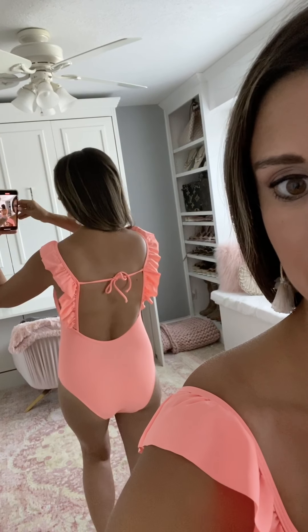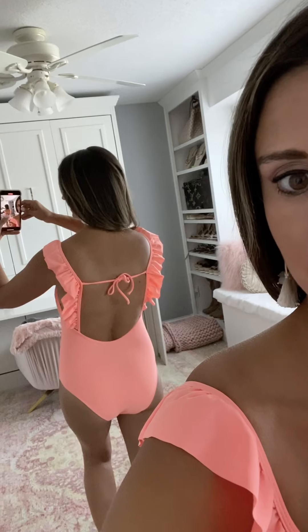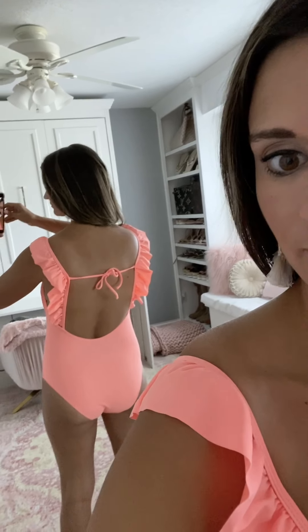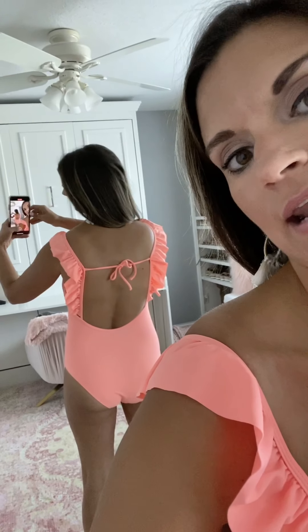I'll show you what the back looks like. You can see that it ties in the back — you can make it tighter or looser depending on how you need it, and again it's not full coverage but it's pretty good. I would give it an eight and a half out of ten.